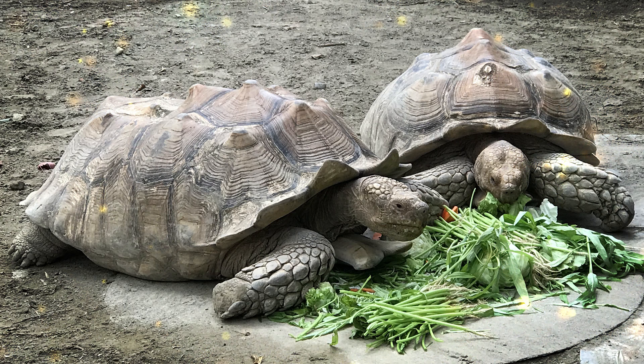Eastern box turtles are treasured for their unique appearance and their role in their ecosystems. They play a crucial role in seed dispersal and insect control, making them ecologically important in their native habitats. The tuatara is a unique and ancient reptile species found only in New Zealand. While it resembles a lizard, it is not actually a lizard, and belongs to a distinct lineage of reptiles known as Rhynchocephalia. Tuataras are often considered living fossils because they are the last surviving members of this ancient group, which dates back to the time of the dinosaurs.